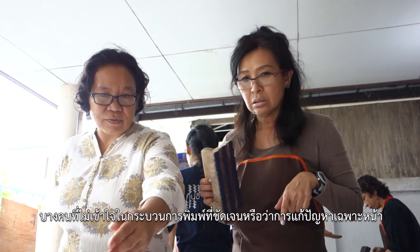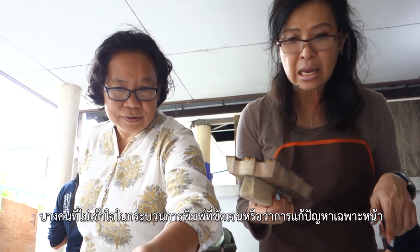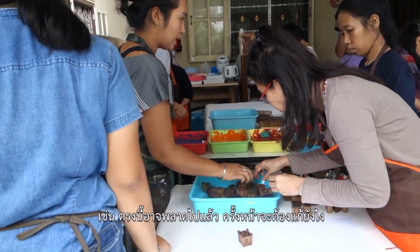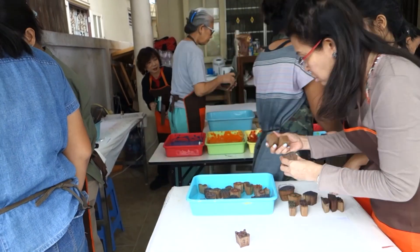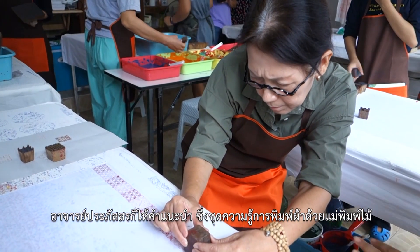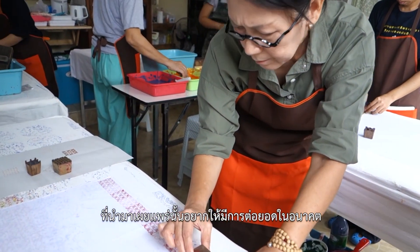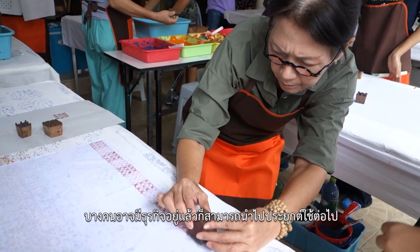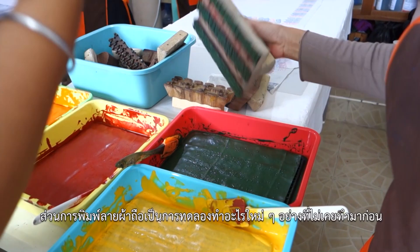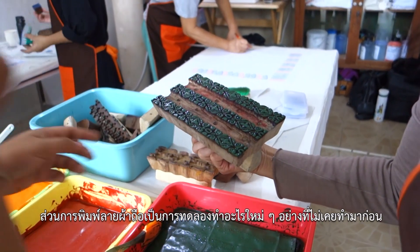If some people don't clearly understand the printing process, or if they need to solve a problem at the time — like, this may be a mistake, how can I solve it next time? — the instructor is there to give advice. We want people who come to get training to apply what they have learned. Some may already own a business, and they can apply this technique. Woodblock printing on cloth is an experiment to try things you've never done before.